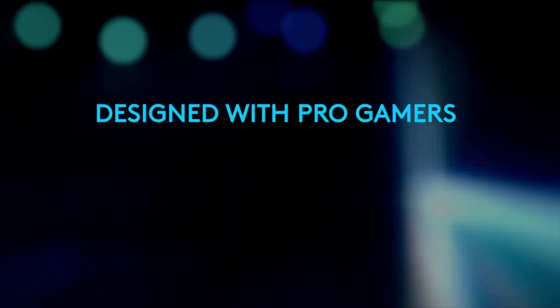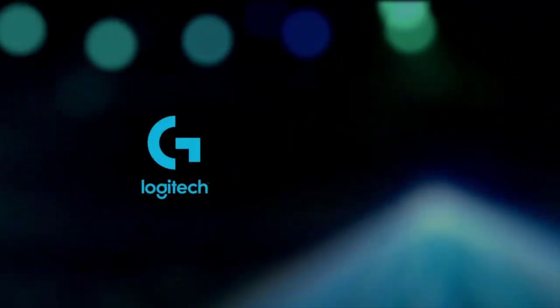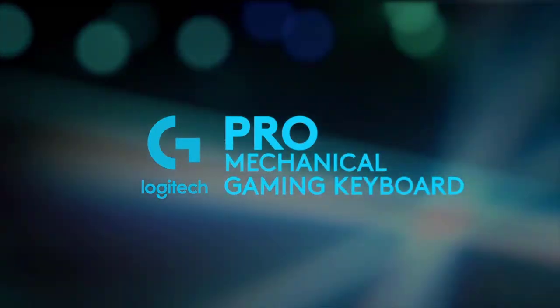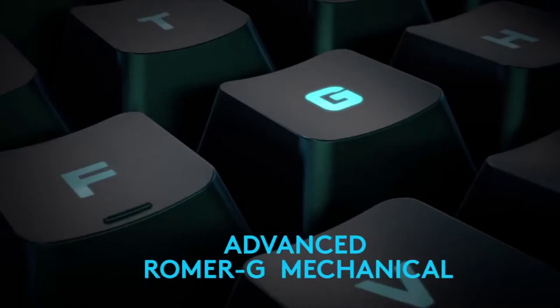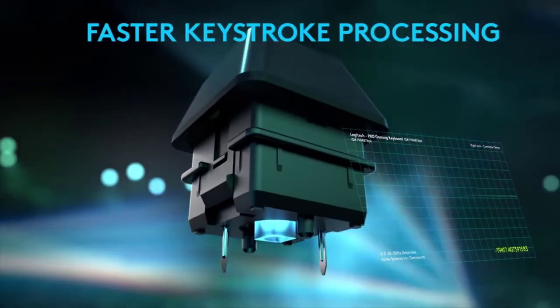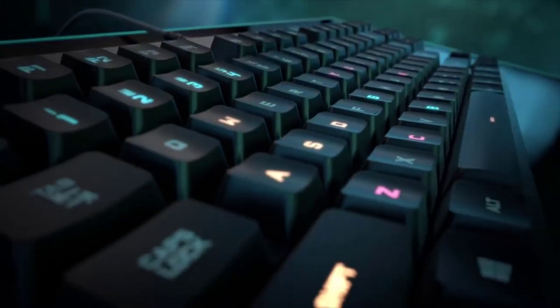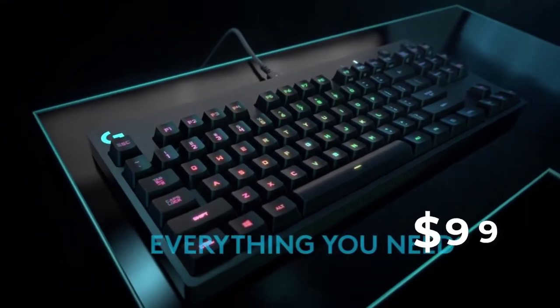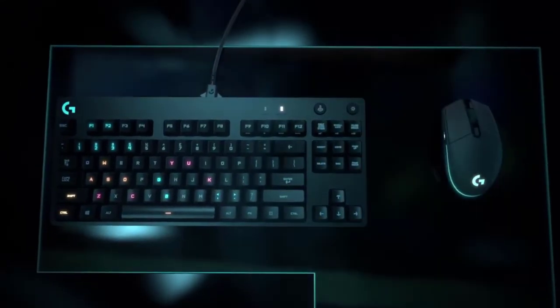Coming in at third place is the Logitech G Pro keyboard. Its slender and compact design simply means more mousing room for competitive first-person shooters. This competitively priced keyboard from Logitech is quite famous among budget gamers for its longevity and swappable key switches. It has hot-swappable GX key switches that are ultra-responsive with satisfying tactile feedback and high durability, giving you an edge over your opponents in competitive games. At a starting price of about $99, it's one of the very few keyboards offering hot-swappable key switches.